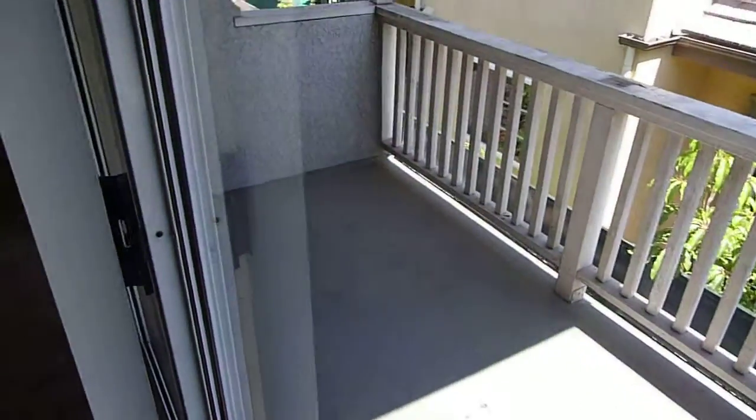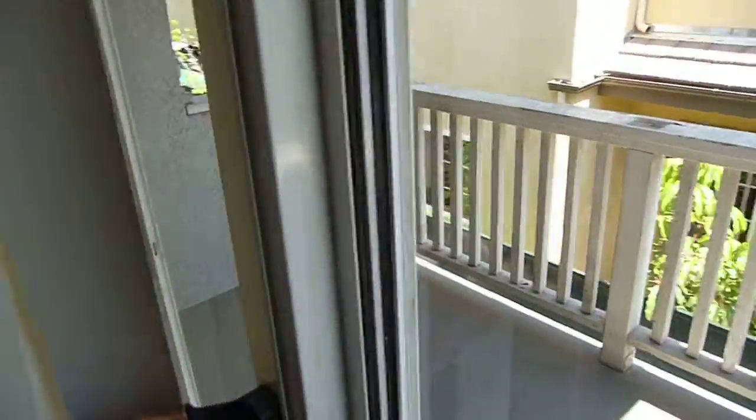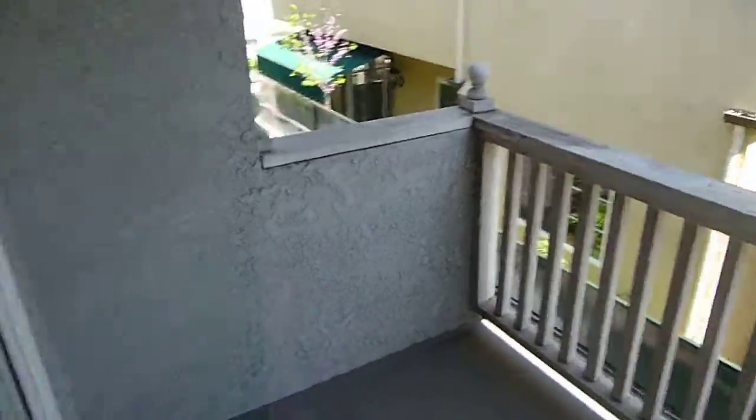There's a balcony. And let's use the non-working door to get out. Here's my view, etc.